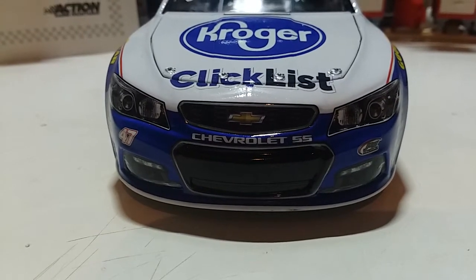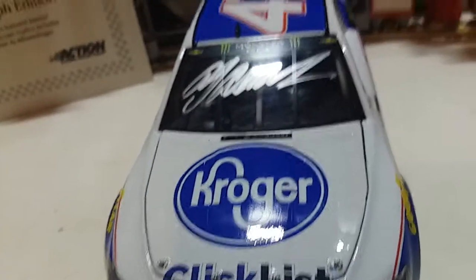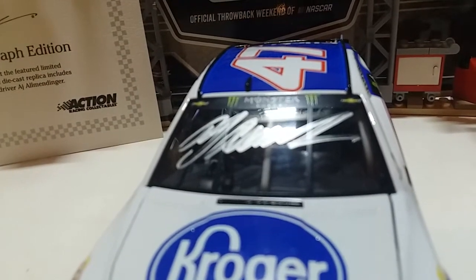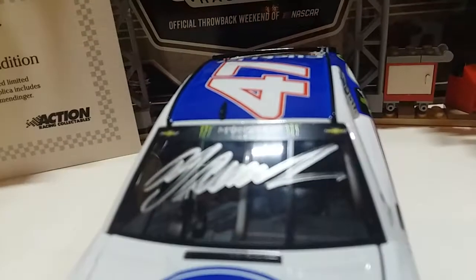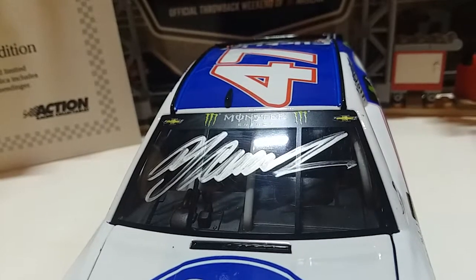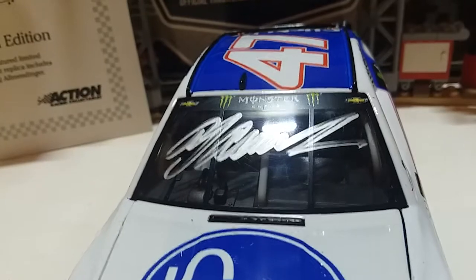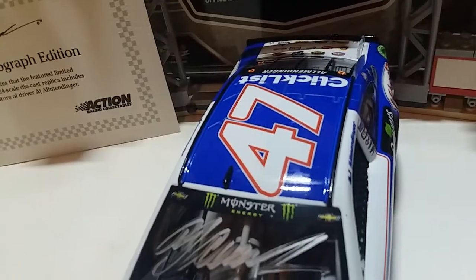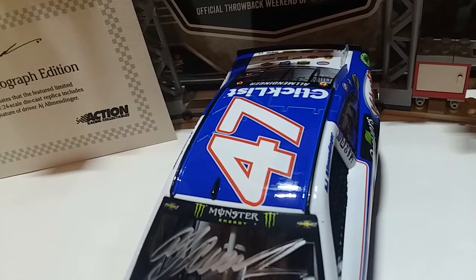Up front you've got the Chevrolet SS, JTT Dog Tree Racing, number 47 up on the hood, and Kroger ClickList. And there it is up on the windshield — the real authentic autograph of AJ Allmendinger. That is 100% real right there, no ands, ifs, or buts about it. You also got the Monster Energy banner up here, and the number 47 in the same style as Terry Labonte's number 44.